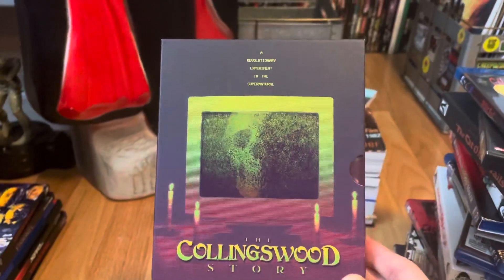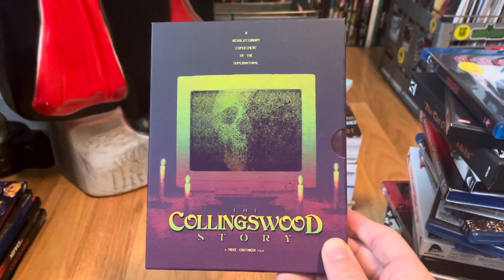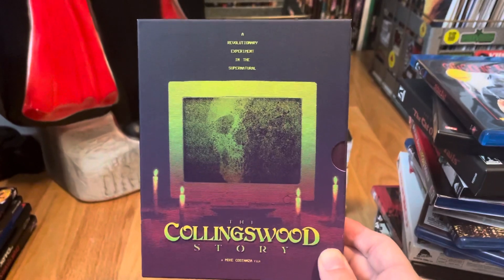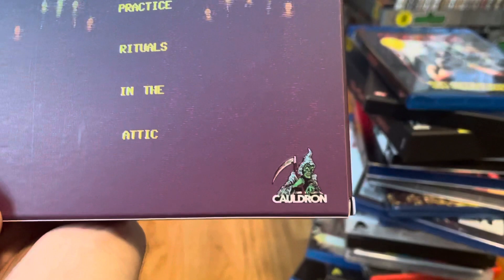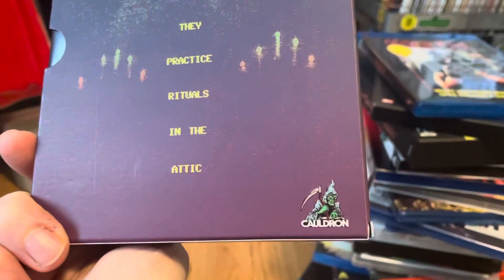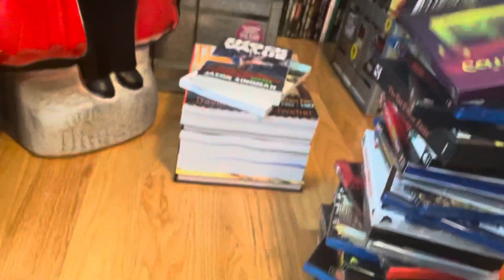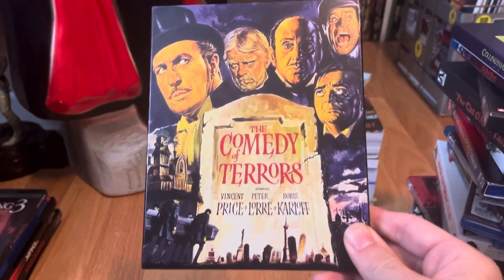The Collingswood Story — a really great movie. I went in blind having never heard of it before, and I enjoyed the heck out of it. It's my kind of found footage for sure and I like what these guys are doing at Cauldron — very excited about this label.